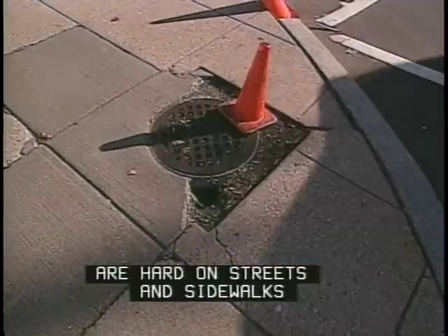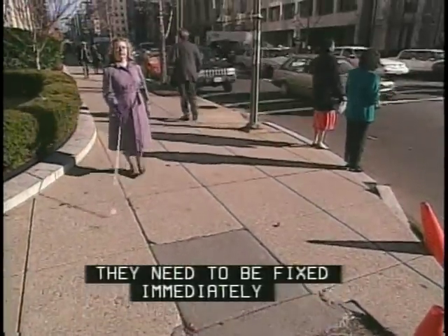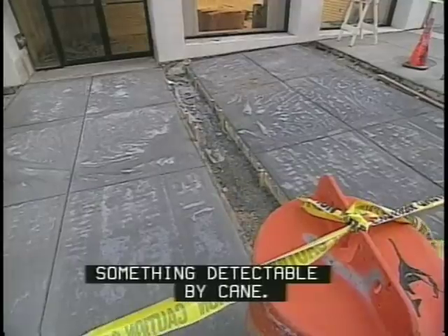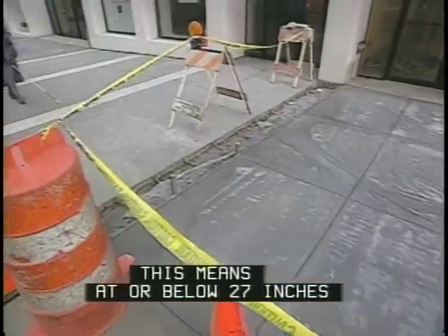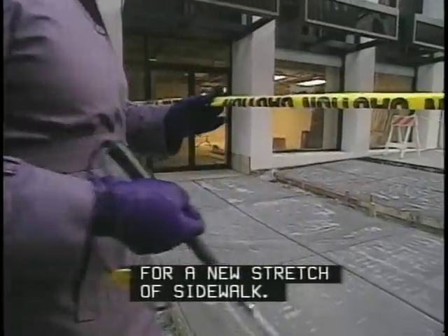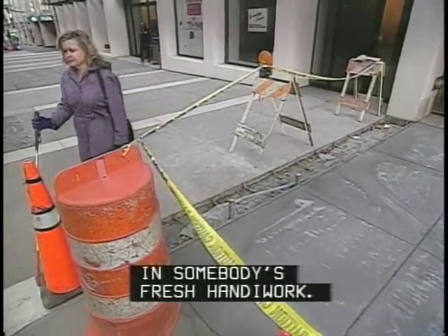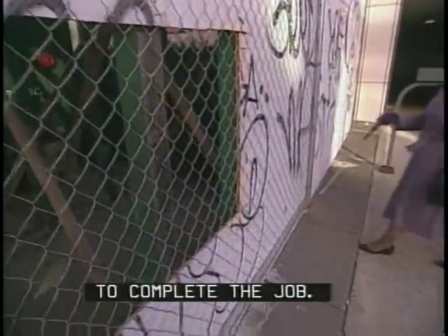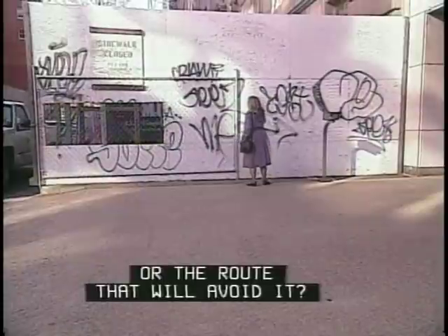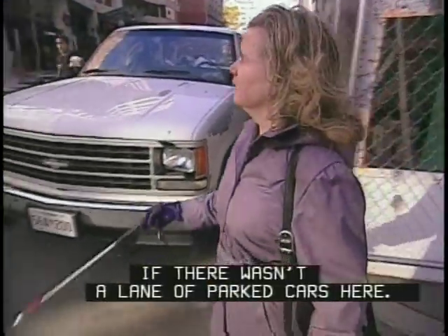Winter freeze-and-thaw cycles are hard on streets and sidewalks and on maintenance budgets. But some situations call for more than an orange cone — they need to be fixed immediately or barricaded for pedestrian safety. A barricade needs to be detectable by cane, meaning at or below 27 inches and preferably a stride's length ahead. Here, concrete has just been poured for a new stretch of sidewalk, but this thin plastic tape is too high for me to detect until I've left an unintentional autograph in somebody's fresh work. This construction site is well protected, but what about the route around it? If there doesn't seem to be too much traffic, I may use the street — but it would really help if there weren't a lane of parked cars here.